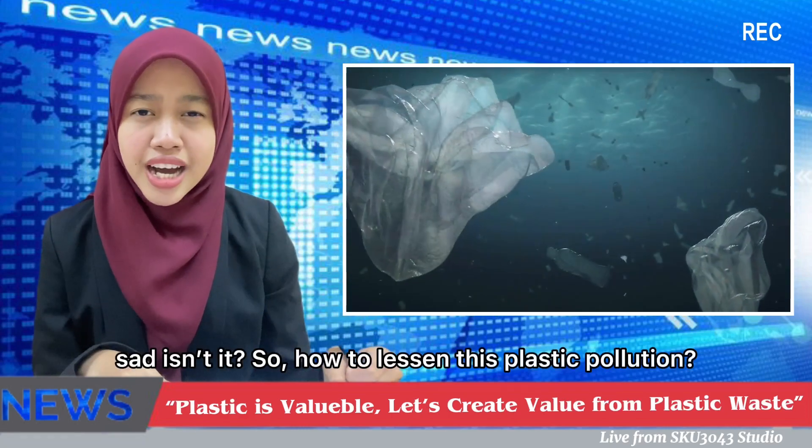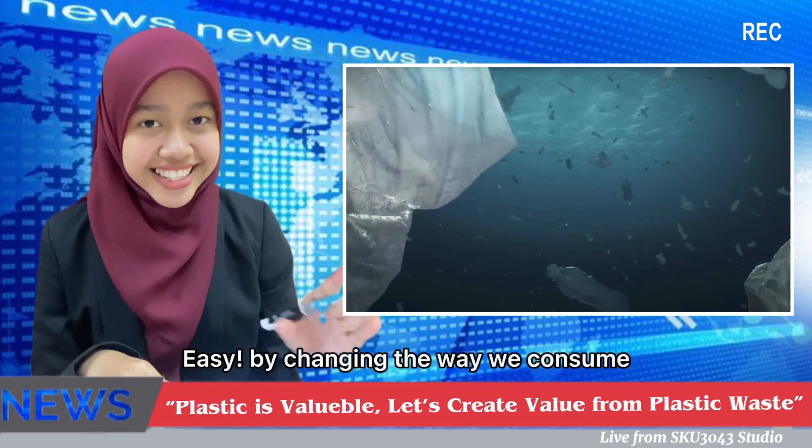73% of beach litter worldwide is plastic, and there could be more plastic than fish in the ocean by 2050. Sad, isn't it? How do we lessen this plastic pollution?